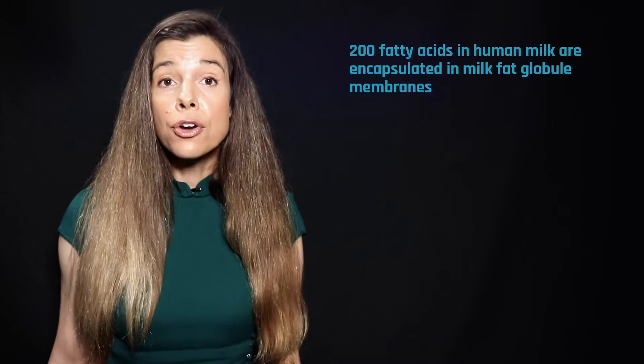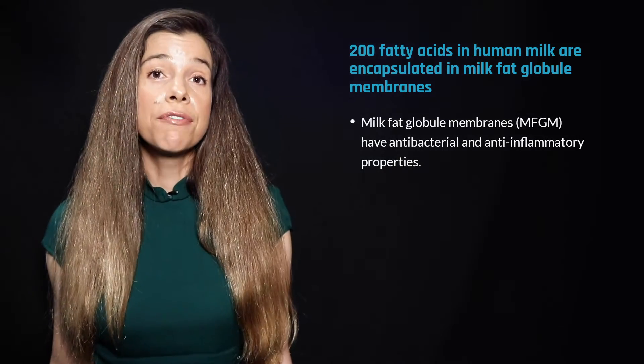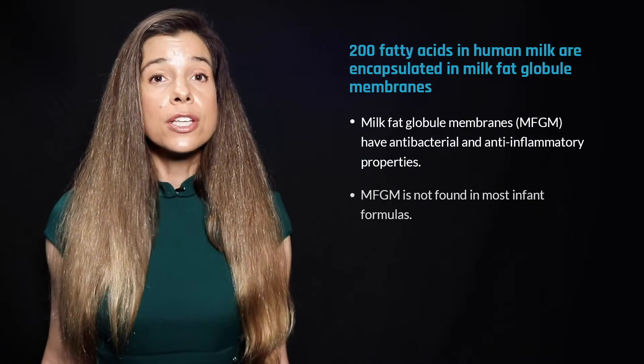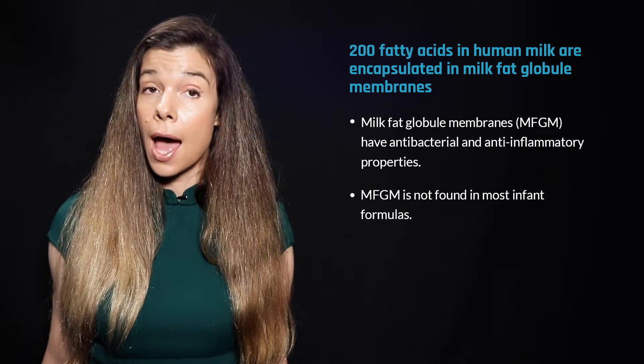Nearly 200 fatty acids have been identified in human breast milk. The structural configuration of these fats, which is not always replicated by many infant formulas, enhances their absorption in the infant's gut.